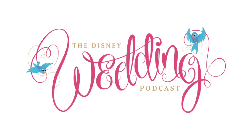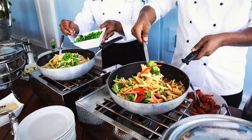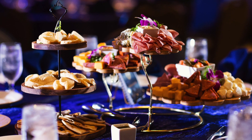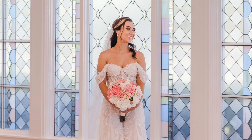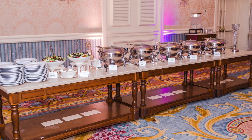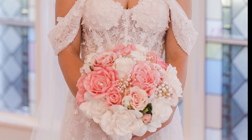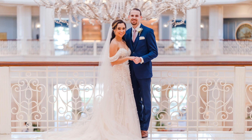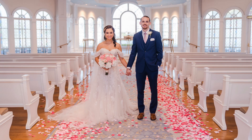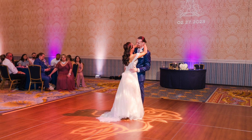Today on the Disney Wedding Podcast, we are talking all about Disney wedding menu planning to help you save money and get exactly the food you want at all the events for your wedding or vow renewal at Walt Disney World. My guest today is Abby Rodriguez, who was married at Walt Disney World, and she's going to help me share tips and tricks to get the best menus for all of your events. My husband and I got married at the Wedding Pavilion, and we had a reception at the Grand Floridian Salon 6.